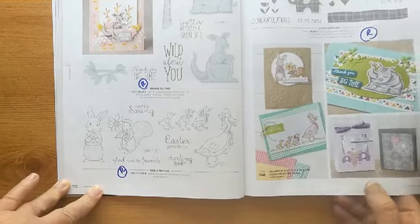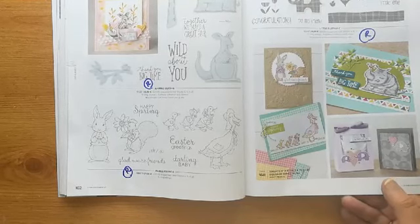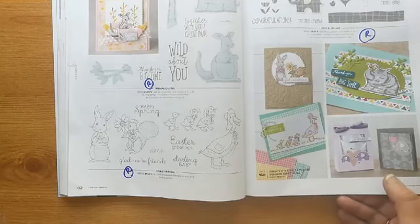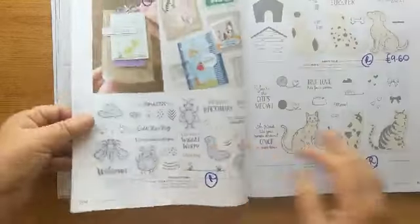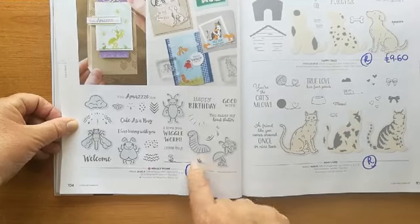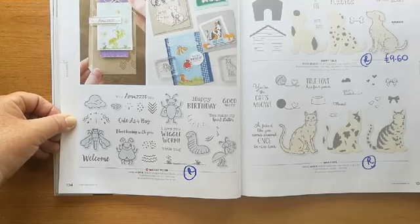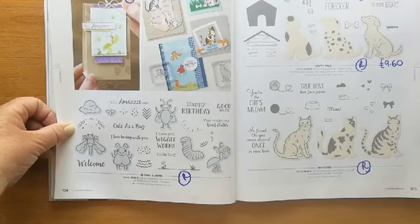If you're getting bored of me, you can tell me to shut up — but this is the best way I can show you what's retiring rather than just giving you a list. All of those are retiring. Then we've got: 'Wiggle Worm' with cute little animals, insects, and worms; 'Nine Lives' cat and 'Happy Tails' dog sets are going, but the punches are staying. This set was £16 and is now £9.60. I believe the discounted pricing just reflects the stock levels — if there's a higher stock level, there's an option to discount. I'm just guessing that, but it makes absolute business sense.